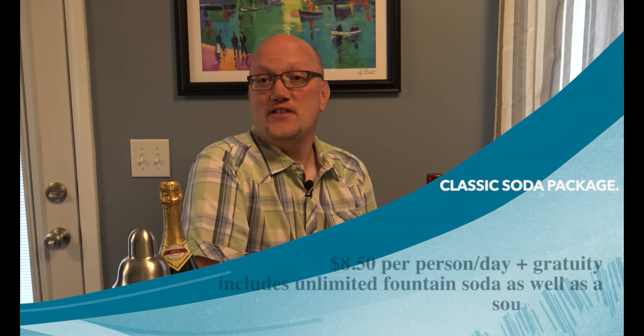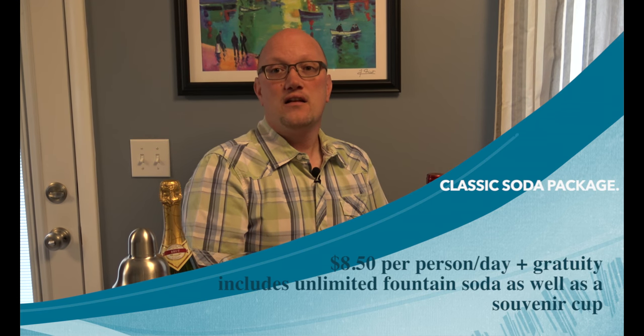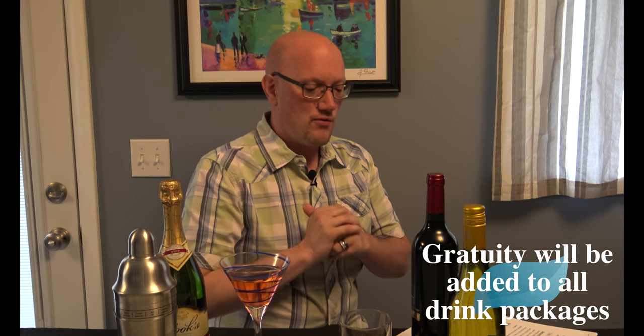The third package is for you soda lovers out there. It's called the Classic Soda Package. It's $8.50 a day, and you will have to add on the customary gratuity to the price of the package. But for just a few dollars, it entitles you to unlimited fountain drink refills, and you'll also receive that free Coca-Cola souvenir cup.